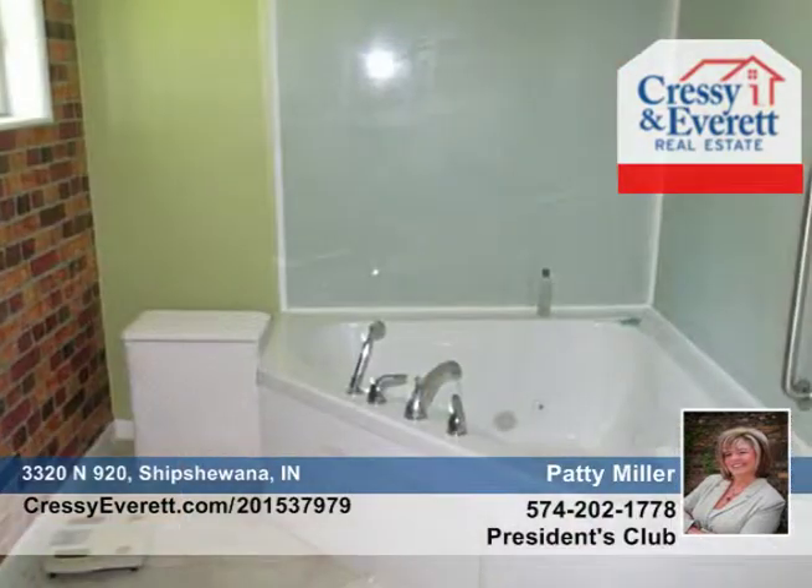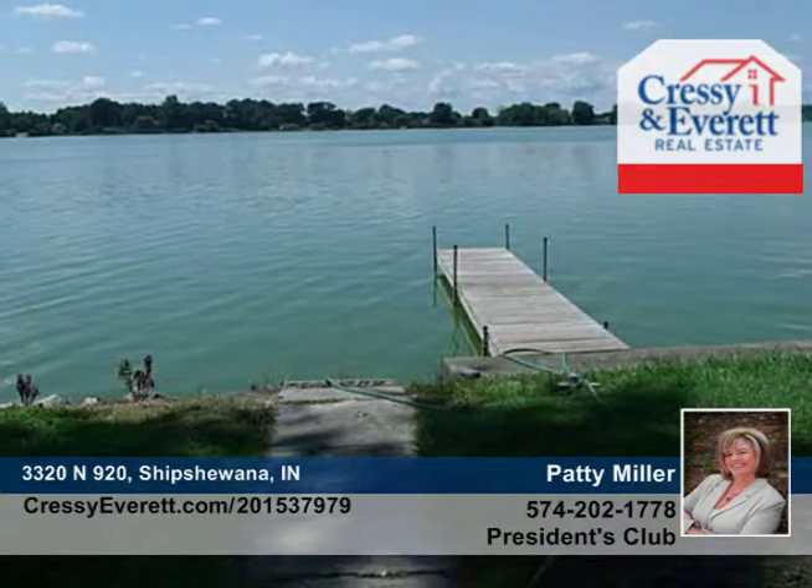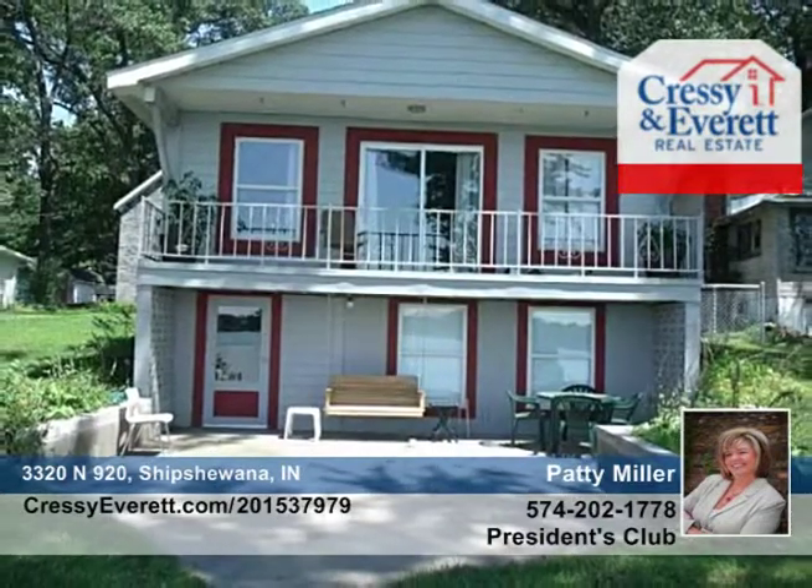You'll love the whirlpool tub in the master bath as well as a fireplace in the dining room. The lower level walkout is just waiting for your finishing touches. This home has so much to offer and can be seen with a call to Patty Miller.